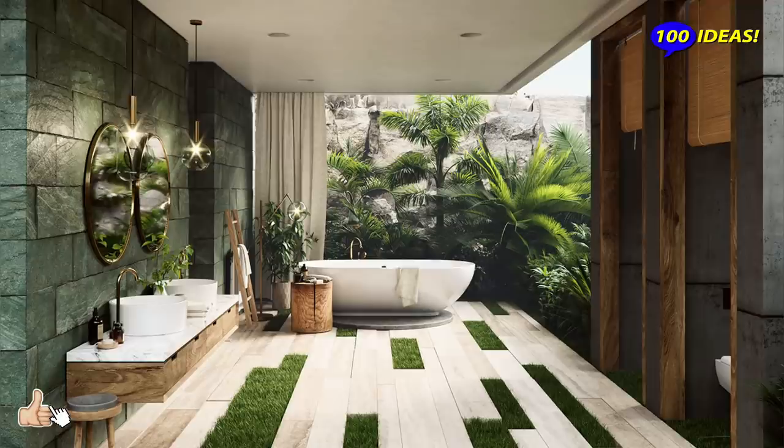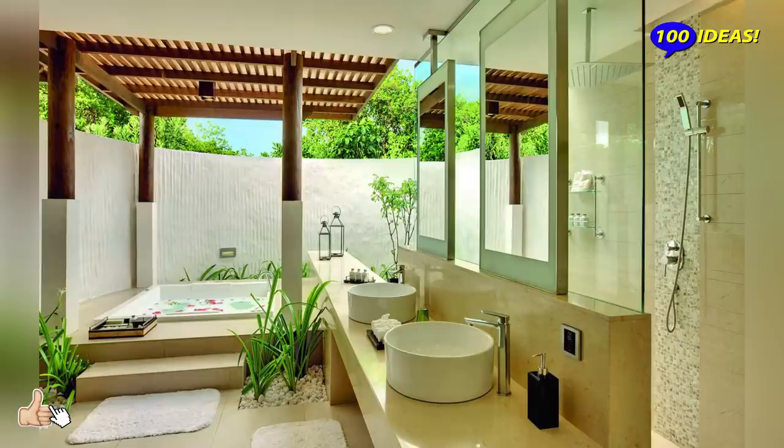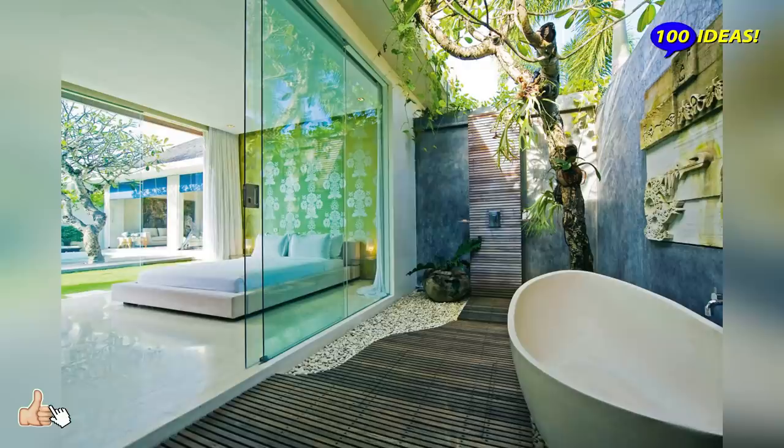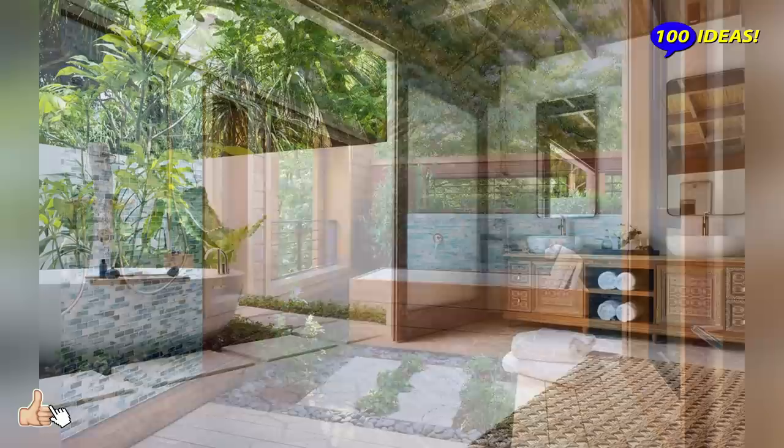A beautiful outdoor bathroom plants complete privacy with an affinity for nature that is simply unmatched. Taking the bathroom outdoors brings with it a wide range of advantages, and getting this done has become a lot easier in recent times. The outdoor bathroom offers the necessary privacy while ensuring that you have complete luxury at your fingertips.